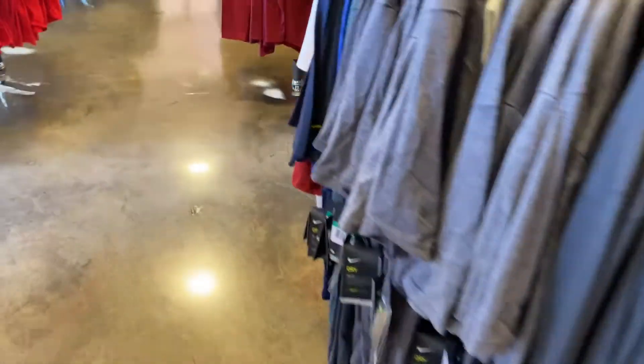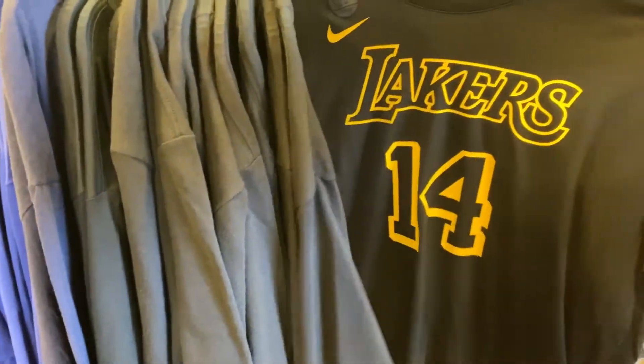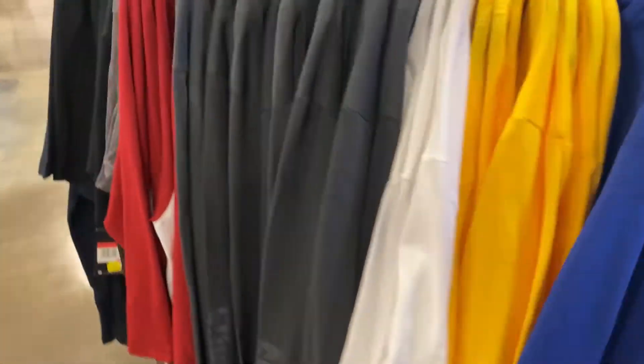Alright guys, that was our visit at the Viejas Nike clearance store. Just returned something and wanted to see what they had this week. Nothing much since a few days ago when I visited here, so I didn't take a lot of video — I just didn't see anything that was interesting or anything new. Hope you guys like this type of video. If you do, comment, like, and share. Thank you again for subscribing, and if you haven't subscribed, please subscribe. Until the next video, bye.